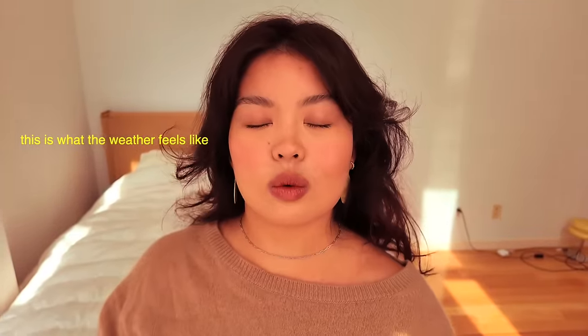Happy fall everyone and welcome back to my channel! Today's video is going to be a fall outfits vlog because in my recent video a lot of you guys requested that I do more outfit inspos, so here she is. The weather in New York is still quite warm so even as I am wearing this sweater I am sweating, but that's okay because we do it for the aesthetic.